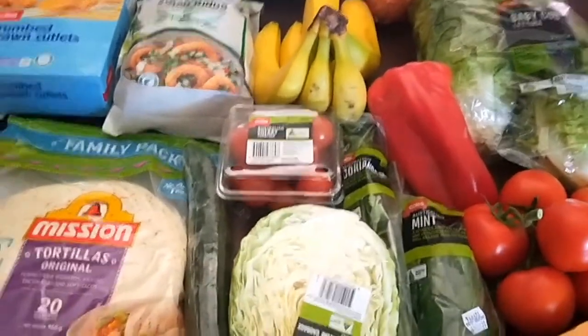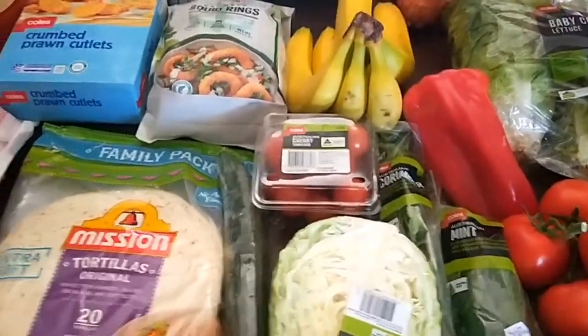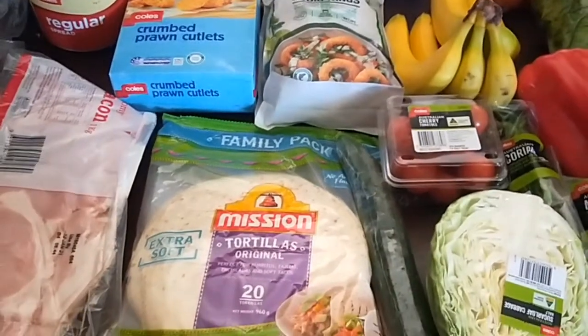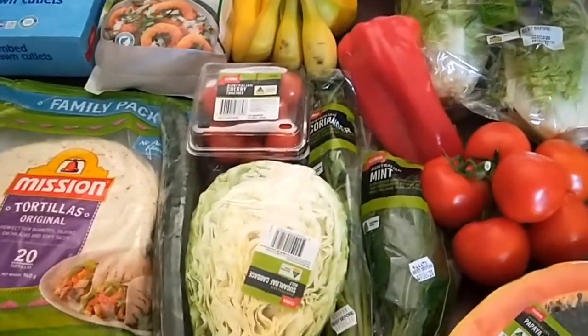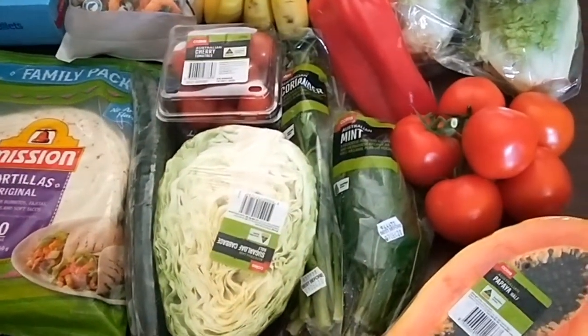Hello, I've just got back from the supermarket and the butcher shop picking up my fortnightly order. It's very warm here in Brisbane today, so I'm lucky I turned the air conditioner on before I left.